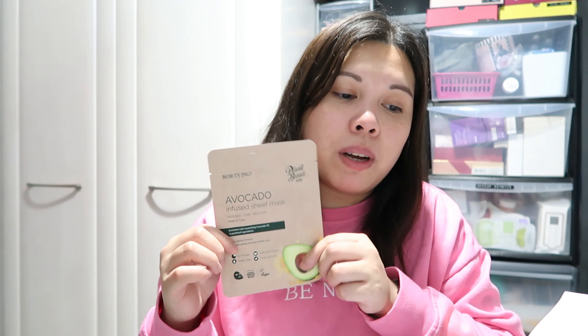The next one is from BeautyPro — the Avocado Infused Sheet Mask, which I've tried before. This is another full size item, retailed for £4.95. It's packed with avocado, chia, and wild yam to deliver moisture and soothing oil. It's a lovely product — very moisturizing and very relaxing to use. As you know, I love face masks!